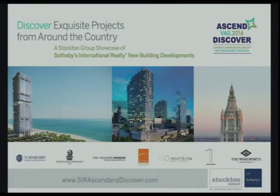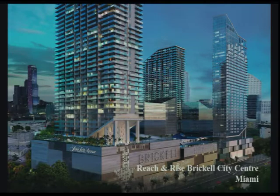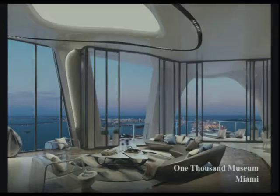The next thing I want to cover is something I've been working on for three years to get off the ground. This is a project my team is personally doing — it's called Ascend and Discover. We're bringing some of the best new project developments from New York City, Miami, and of course some great ones here in Vail. We've got Solaris Vail to showcase — we're going to be in the best penthouse there. This is the Woolworth Building in New York City. The top half of that building is going to be all new residences — it hasn't been officially launched. People that attend my event tonight from four to seven will see that for the first time. Reach and Rise Brickell City Center is in Miami — it's one of the new projects down there.